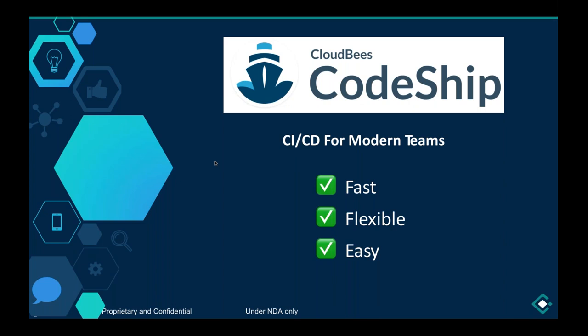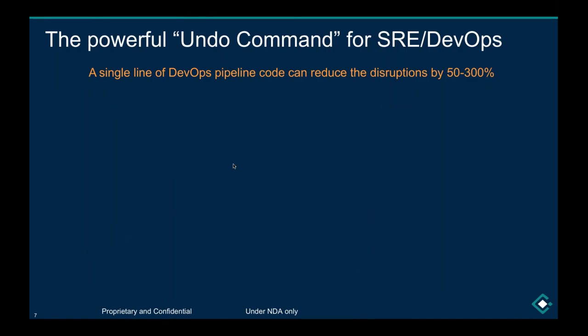We can post a link into the chat if you're interested in signing up. CodeShip is very easy to get started — you don't have to manage and maintain your own CI service. Depending on the number of builds you run, you'd have to manage that infrastructure yourself, but CodeShip takes care of all of that and automatically scales in the backend so you can simply focus on your application and services.